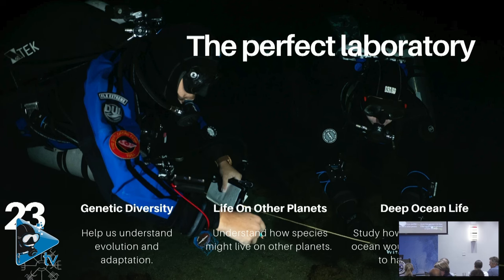This research can also help us understand our ocean better. Our ocean is one of the least explored places on our planet — we know more about space, terrestrial environments, and other planets than we do about our own blue planet. These cave systems are a perfect laboratory where we can understand genetic diversity and help understand evolution and adaptation — how these species evolve to survive in these extreme environments.